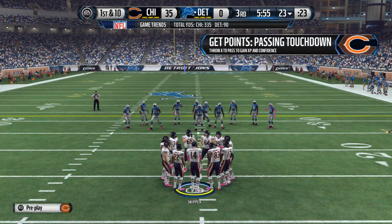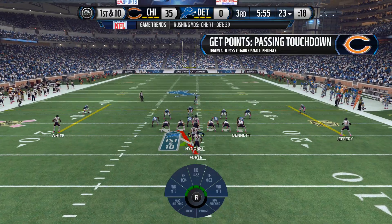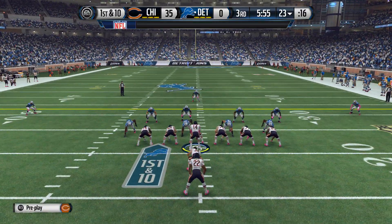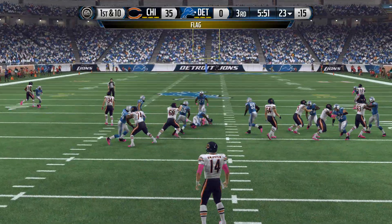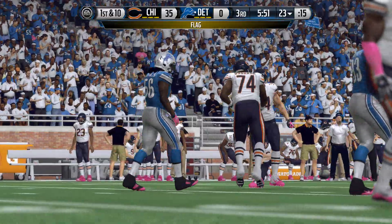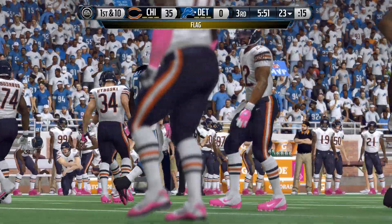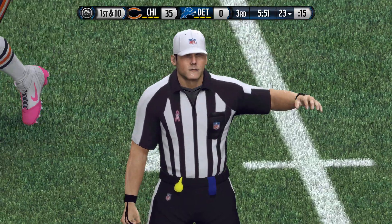The Bears take the field here in the second half, looking to extend their lead. You know what you do at halftime — it's over, you come out and you're not sure what the new game plan is going to be. Feel your way into the game, don't take a chance early and turn the football over. Personal foul — face mask, defense.